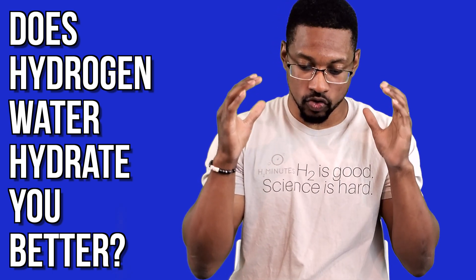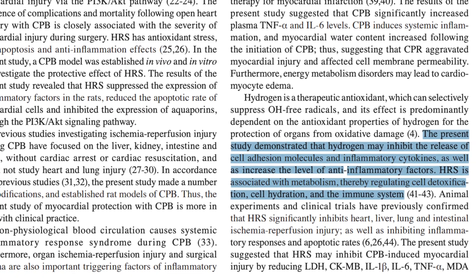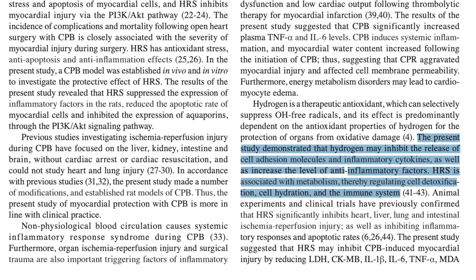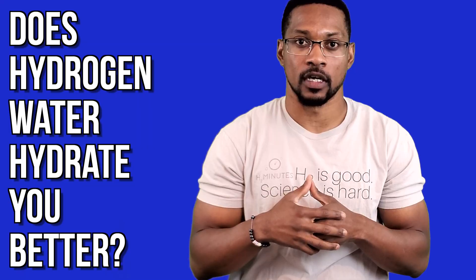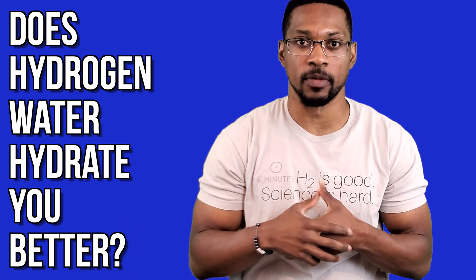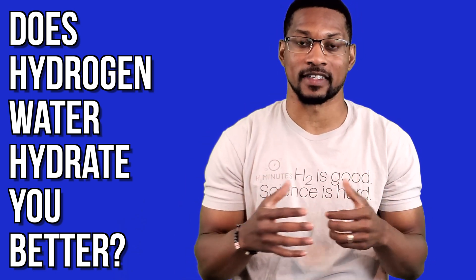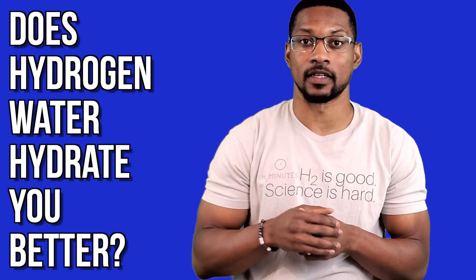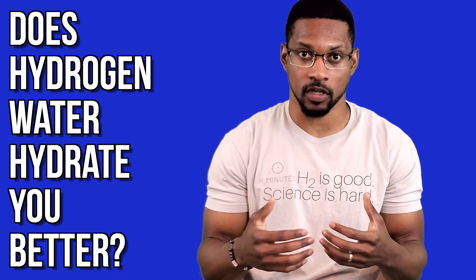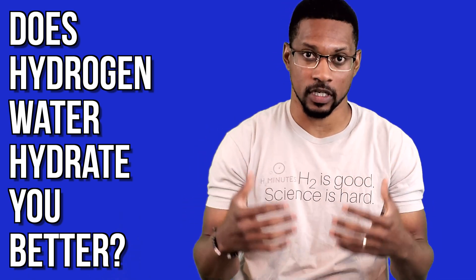I want to drill that in for you — hydrogen helps cells optimally uptake water into the cell and hydrate us. It does not enhance or increase cell hydration to abnormal levels. That would be a very bad thing. To summarize with all these facts in mind, molecular hydrogen can enhance or improve cellular hydration if there is a deficit, but it will not increase cellular hydration above what's optimal for a cell or what's needed to maintain homeostasis of our bodies.